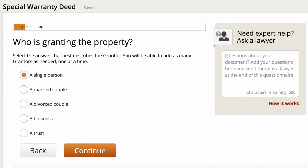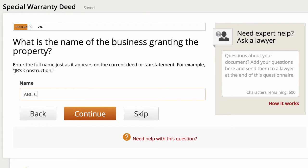Then, who is granting the property? I'm going to set this up for a property that I am selling on behalf of my business, and put a hypothetical business name in here. Keep in mind, if at any point in this process you want to skip over one of these items, you just click skip, and in the final document it will just have a blank space there that you can write in later. Also, if you come across anything you don't understand, you can ask an actual lawyer right here in this box. I've done it before and it works pretty nicely.